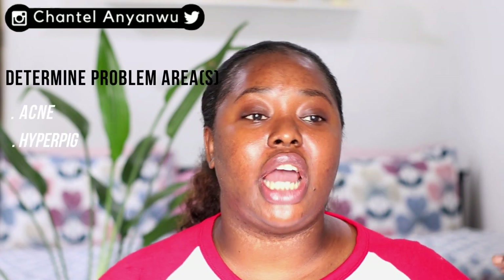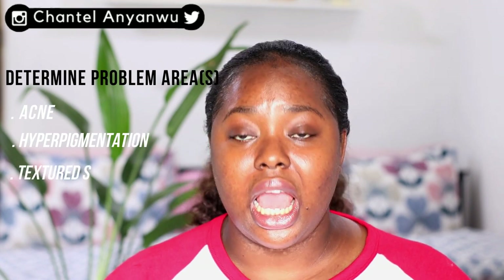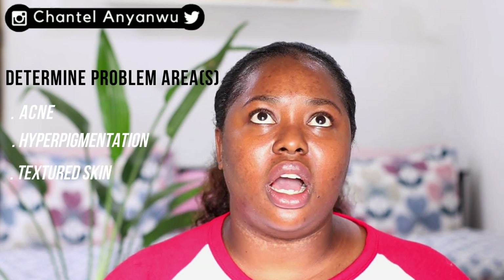Starting a skincare routine can be tough when deciding which products to buy, given how many options are out there. The first thing you need to do is determine your skin problem and skin type — are you dealing with acne, hyperpigmentation, rough skin, or acne scars? Also know your skin type: oily, dry, or combination. Once you've determined those two basics, it'll help narrow down your skincare search.